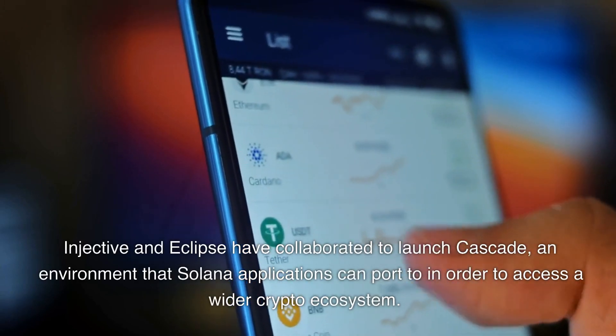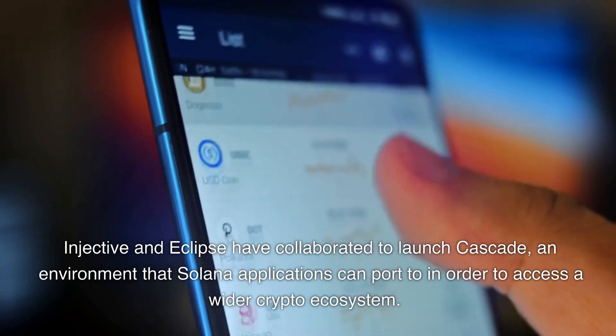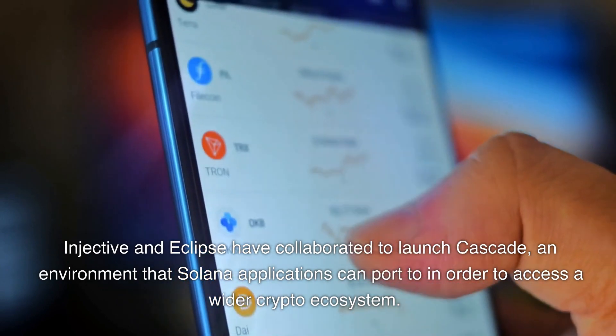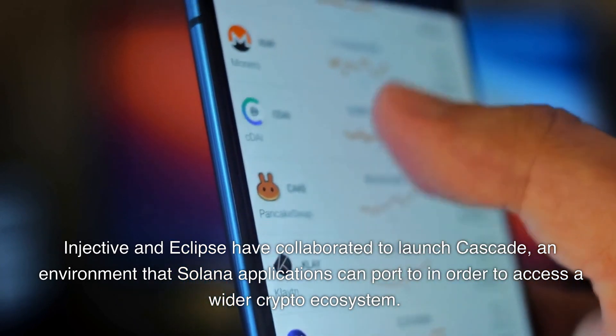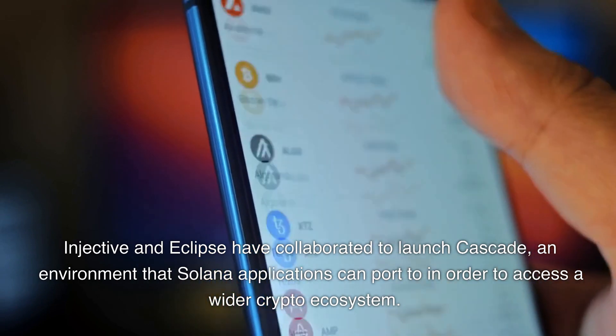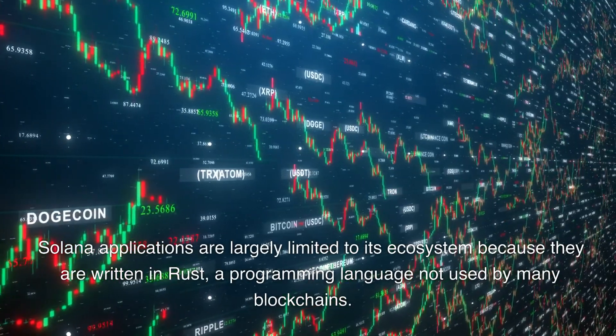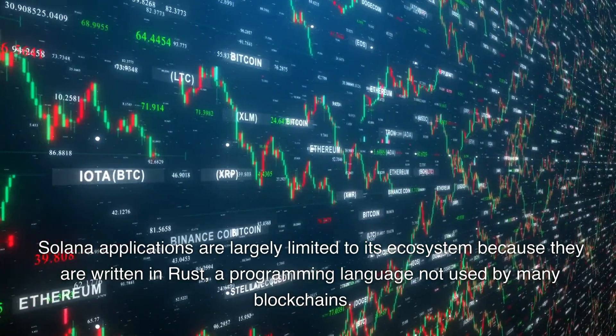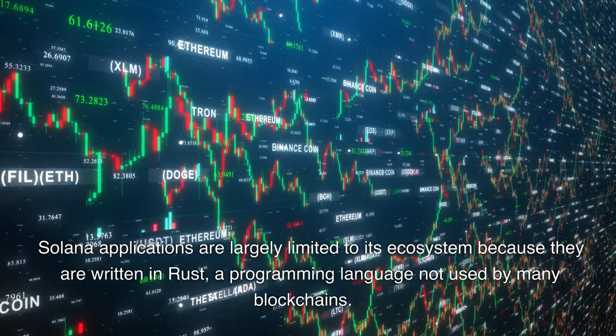Injective and Eclipse have collaborated to launch Cascade, an environment that Solana applications can port to in order to access a wider crypto ecosystem. Solana applications are largely limited to its ecosystem because they are written in Rust, a programming language not used by many blockchains.